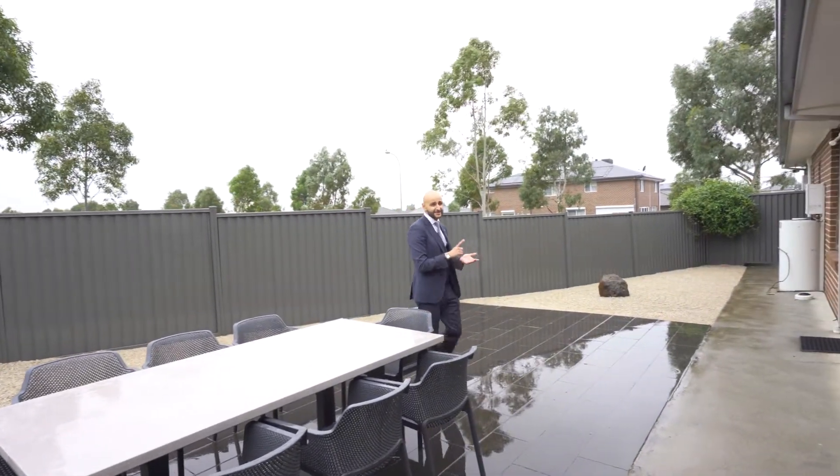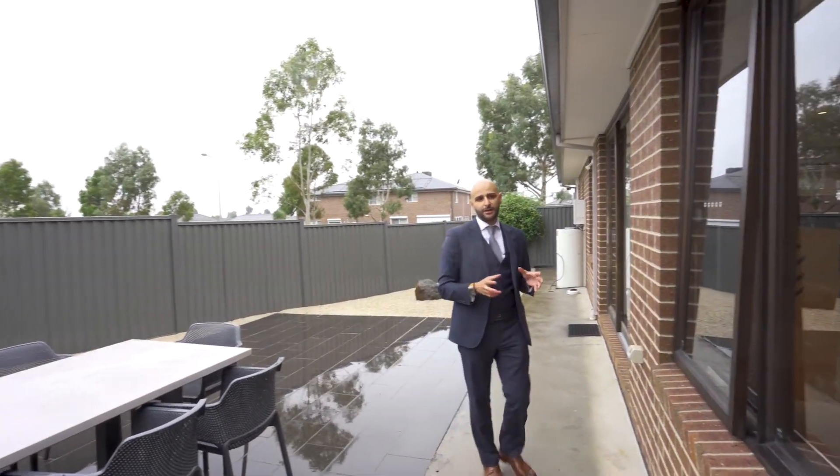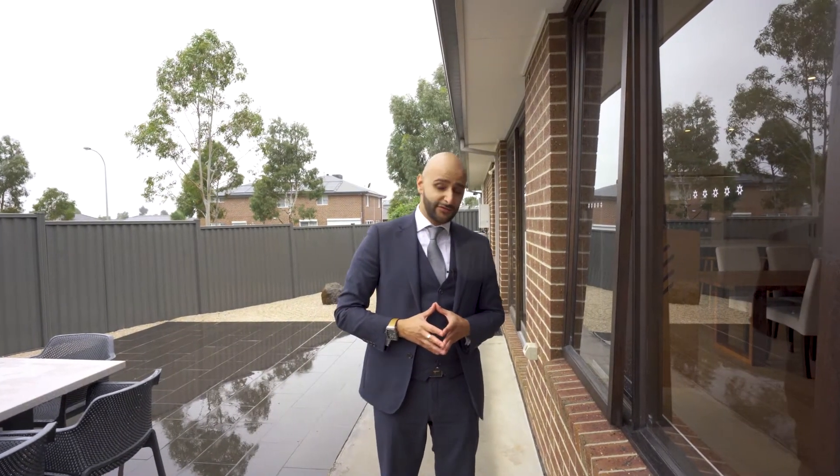The property is just under 29 squares — four bedrooms, two bathrooms, double garage — with a lot of features under the roof of this home. Give us a call if you'd like to have a look, because I think it's going to get snapped up pretty quickly. You can reach us on 0401 053 553 or through my page.